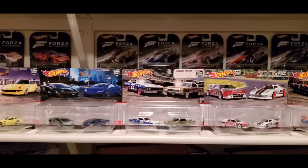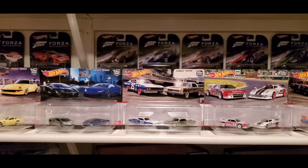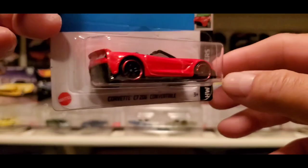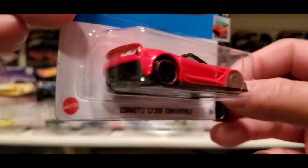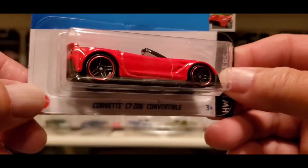I happened to find out at Albertsons — it's near my job — I stopped in last night and found a lot of mainlines for 2023 and some new recolors. The first recolor I found for 2023 is this nice Corvette C6 in red.